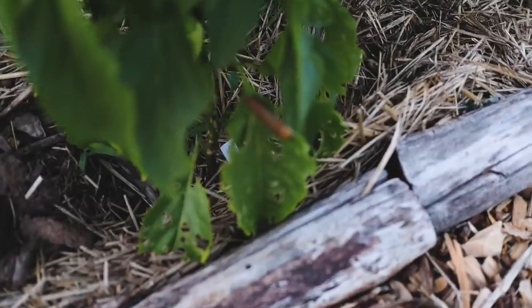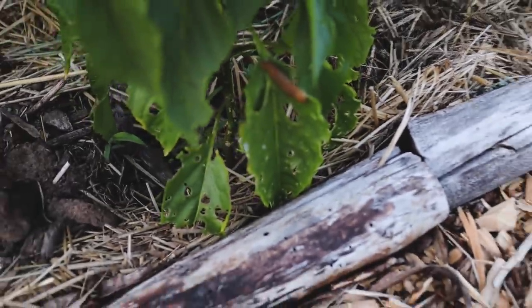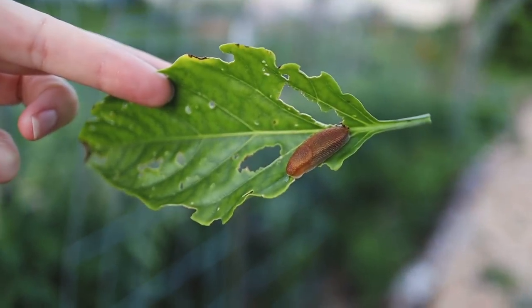I just get so annoyed when I see them on my plants. I'm definitely not a huge proponent of just killing little creatures, even garden pests. But letting nature take care of it by feeding them to the chickens is fine. If the chickens were in the garden they would be taking care of it themselves, but they would also eat all the plants. So I'm just going to feed this slug to the chickens.